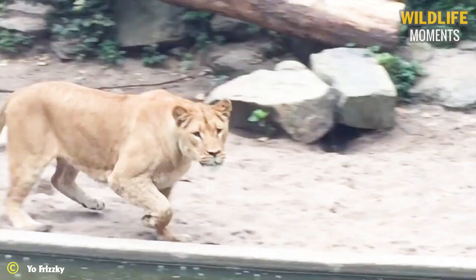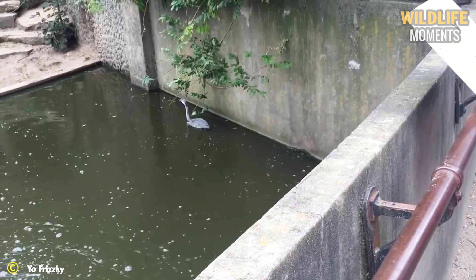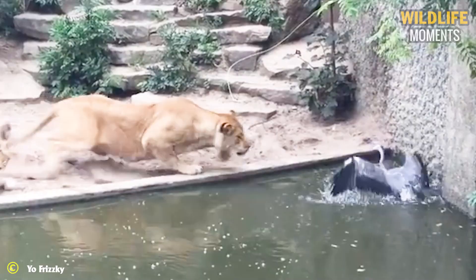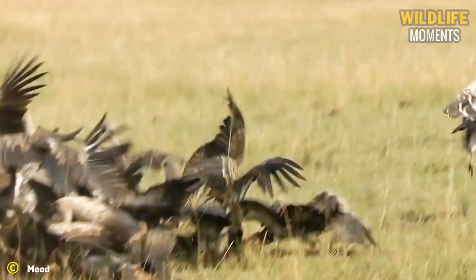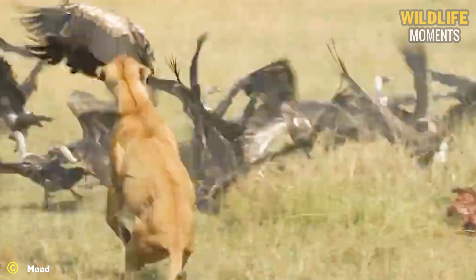A young heron was a little naive here — it was its first experience with a lion. The heron fiercely moved towards the predator and paid with its life. This deserves to be a classic lioness hunting moment: she darted among the birds and had no difficulty catching one that rose from the ground not too high.